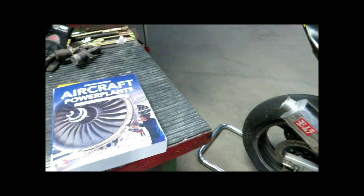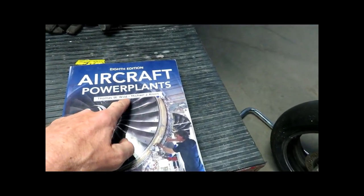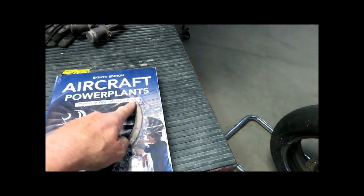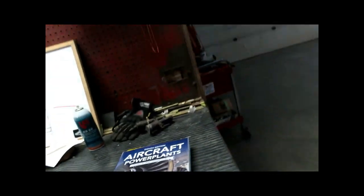Let's go to the book. This is one of the books I recommend - Aircraft Power Plants by Thomas Wilde and Michael J. Crows, McGraw Hill. Don't ask me for a link to that book - I just showed you the book. If you need to be spoon fed you will not be successful.